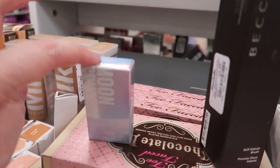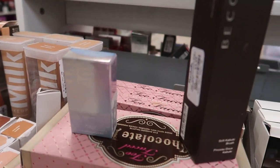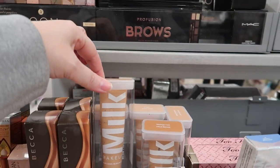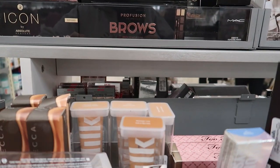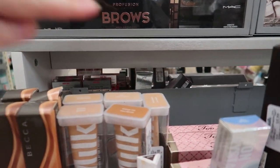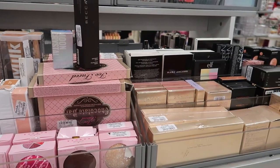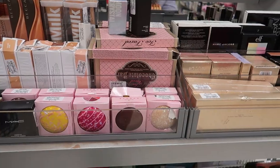I think that's it for this store. There are some additional shades of the Milk Makeup blur but I showed those last week. Now we're going to head to the next door store — come along!